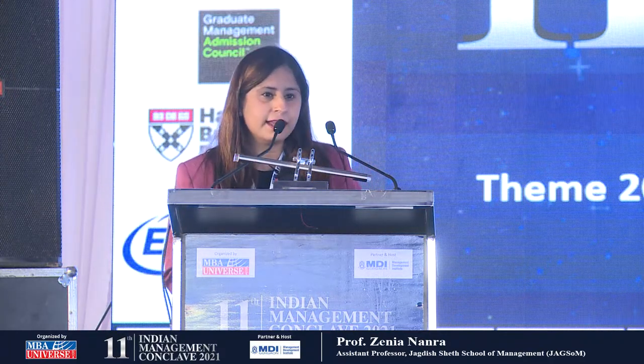Diversity helps in promoting this class learning experience of students. We propagate diversity at three different levels at JAXOM: first is our input, second is our process, and third is our output. This is how we drive diversity through our admission process, through four interventions.